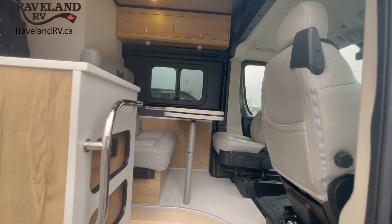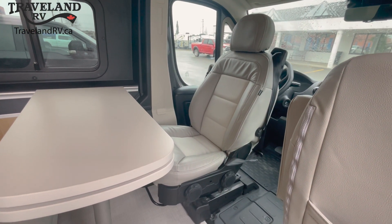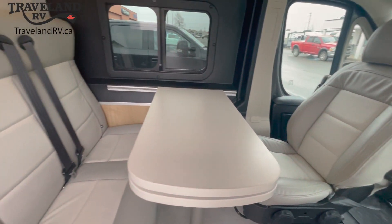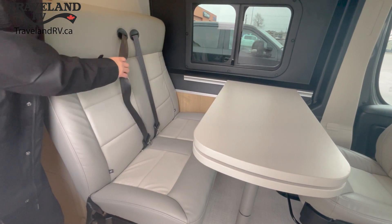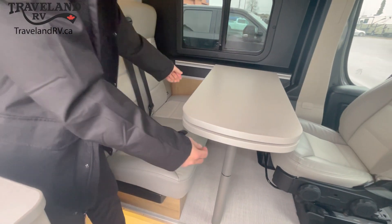Another great feature with this ProMaster chassis is the stock swivel chairs. They've been reupholstered by Airstream in the Moonstone Gray, as you can see that gorgeous interior decor. Over here we've got seating for two additional passengers with three-point harnesses on both of those, as well as anchors down below for car seats.